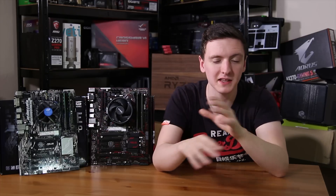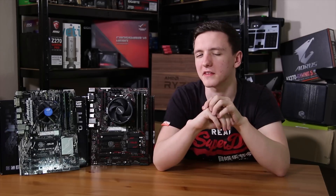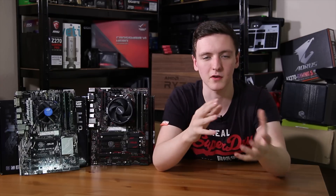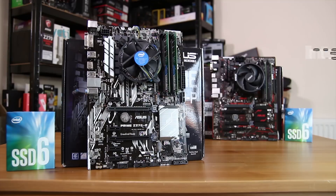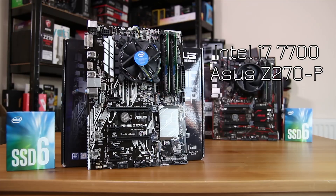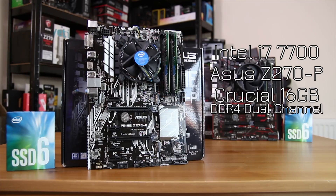These bundles were kindly provided by AWD IT — you can check them out in the links down below, especially if you're in the UK. The Intel bundle features a 7700 non-K variant, which clocks to 4.2 GHz on its own using boost, paired with an Asus Z270P Prime board and 16 gigs of Crucial value memory.